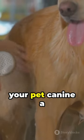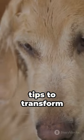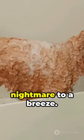Picture this: you're about to give your pet canine a bath and they're quaking in their paws. Here are five quick tips to transform bath time from a nightmare to a breeze.